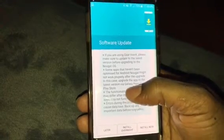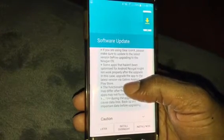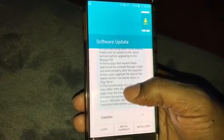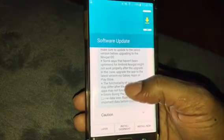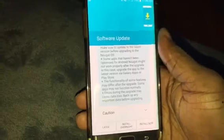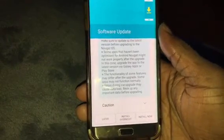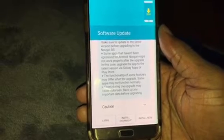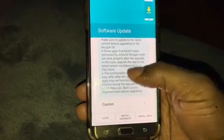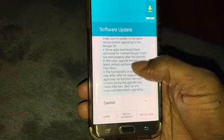Some apps that haven't been optimized for Android Nougat might not work properly after the upgrade. In this case, upgrade the apps to the latest version via Galaxy Apps or Play Store. Functionality of some features may differ after the upgrade, and some apps may not function normally.